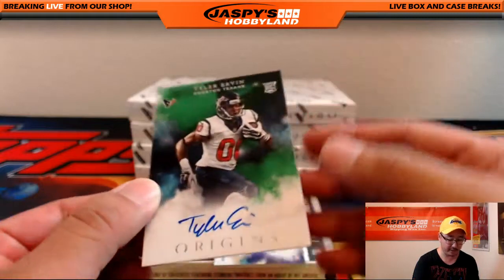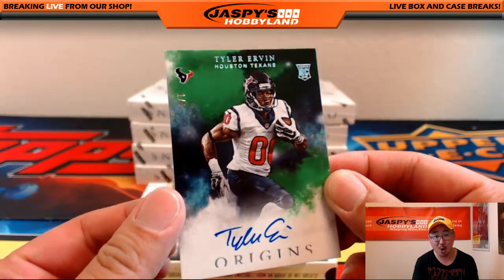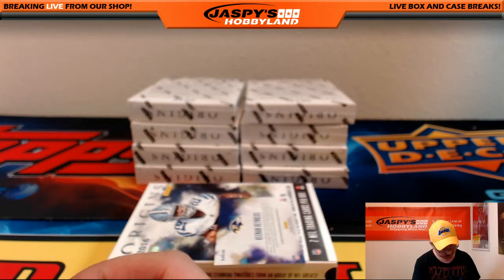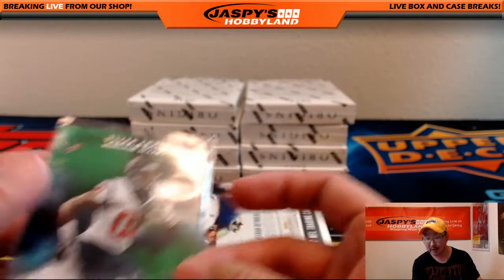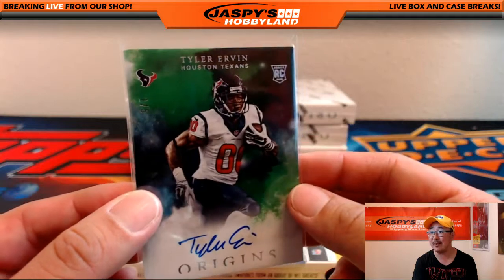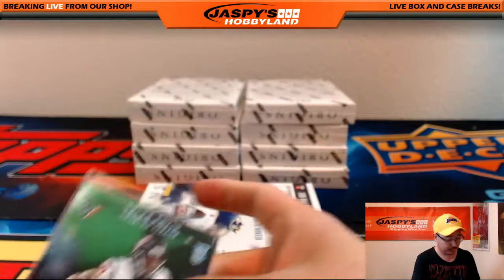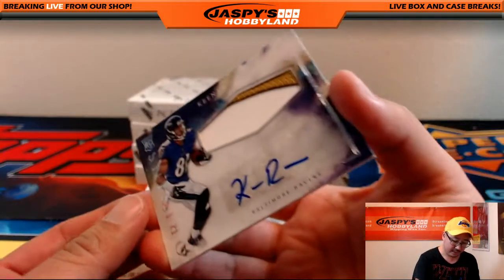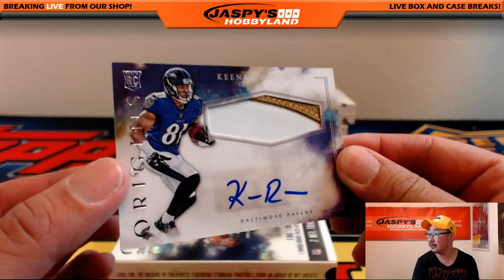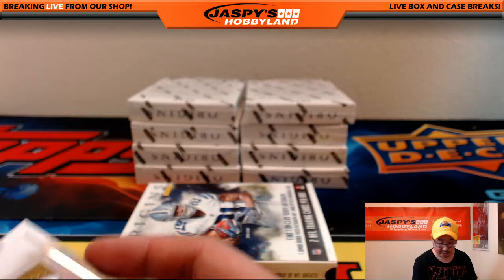And we'll go south to Houston — that's a one out of five, Tyler Irvin, Origins auto right on the card. That Texans auto goes out to Adam Kay — another train whistle for Adam! All aboard the Big Hit Express! And a two-color jersey autograph, Kenan Reynolds — nice one for the Ravens, going to Jeremy Tillman.